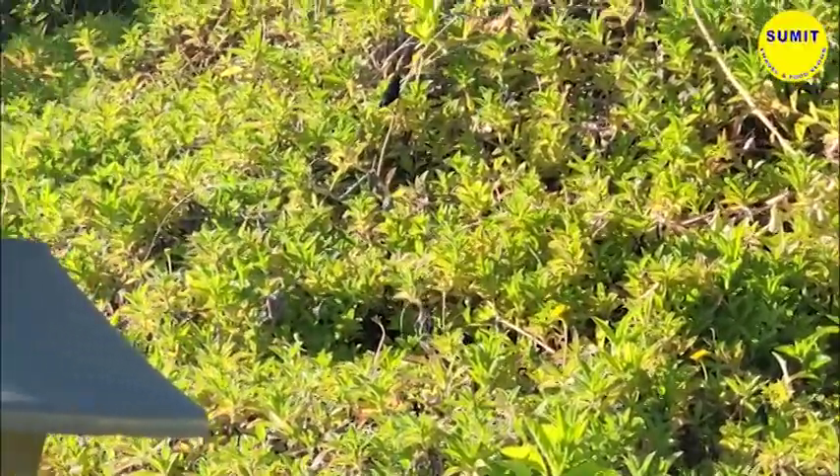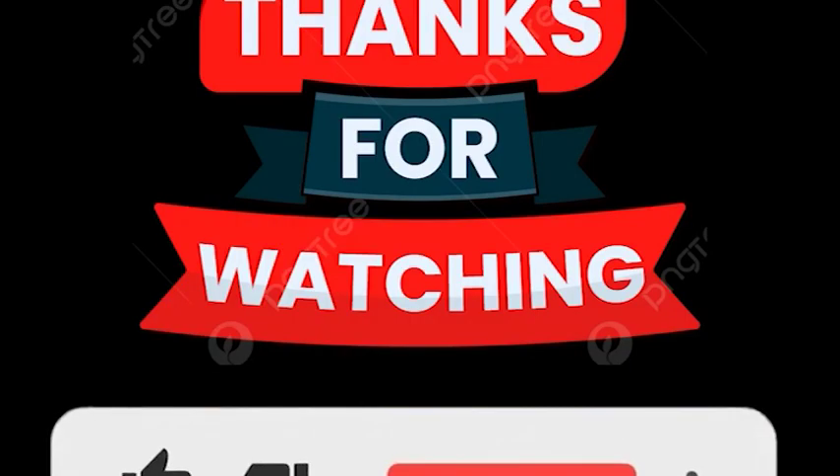If you like this video, please like, share, and subscribe. Don't forget to like this video. Thank you so much — I will see you in the next video.